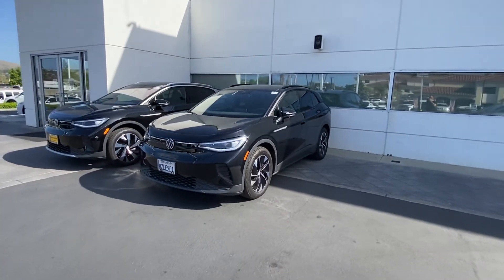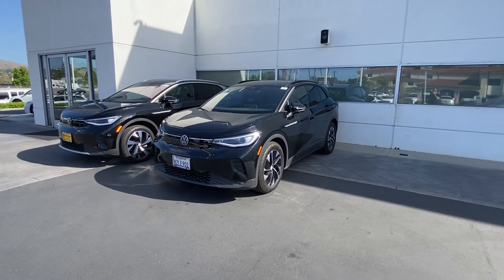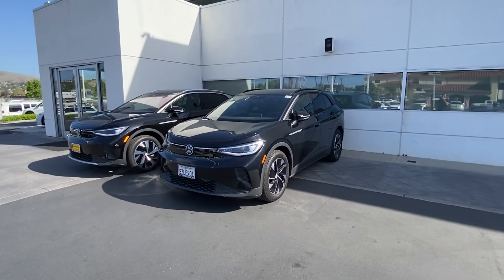Please let me know if you have any additional questions or if you need anything I can help you out with. I'll be more than happy to send more information about this car. Once again, this is Edward from Capistrano Volkswagen. Thank you.